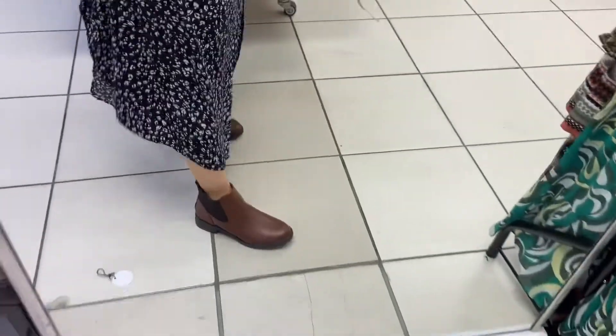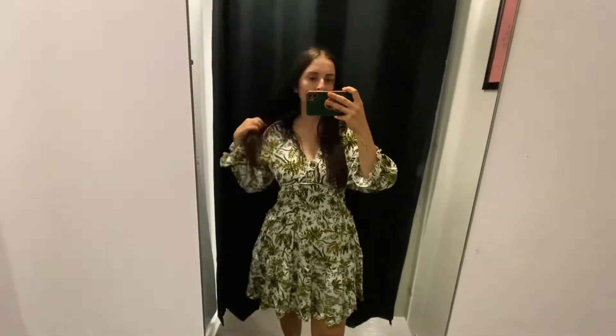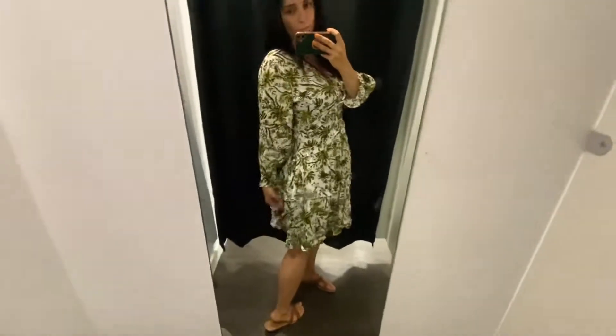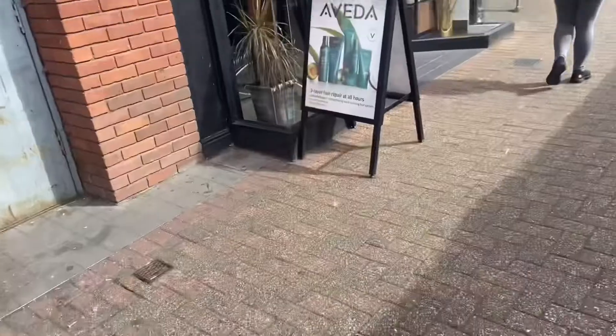I actually ended up being super early, so I just went into New Look to kill a bit of time and I thought I'd show you the bits I tried on. I did end up buying those black shoes and these brown boots I left behind. I love this dress so much; however, I'm hoping to go down a dress size or two by next summer, so I left it behind in the hopes I can find it secondhand when someone clears out later in the year.